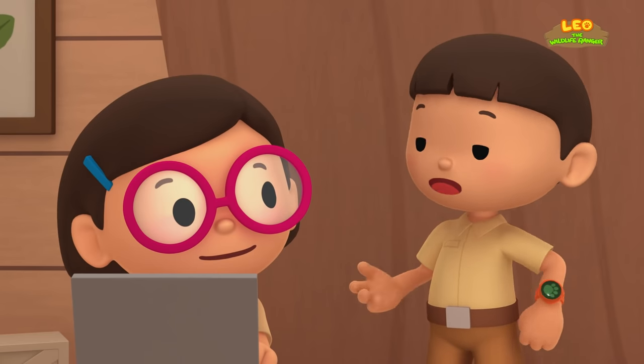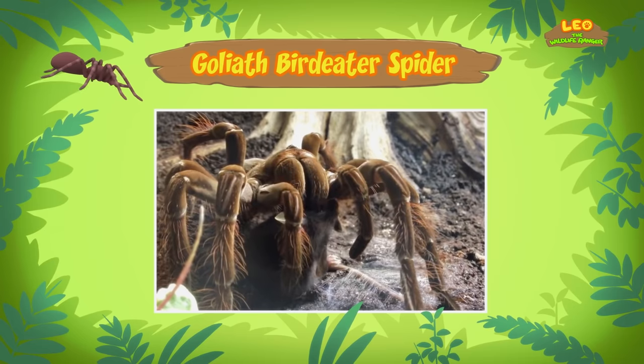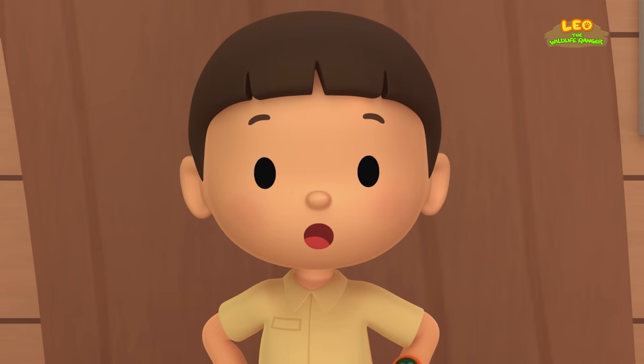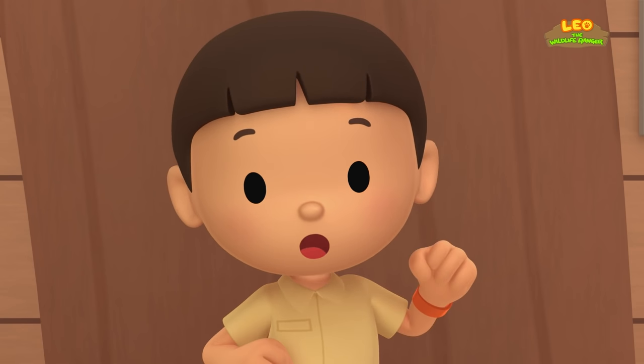How come I've never seen such a large spider here before? That's because the Goliath Bird Eater is usually found in the northern part of South America, where it lives in the rainforests. Our garden is certainly not the place for such a giant spider. Let's bring it back to the rainforest where it belongs.